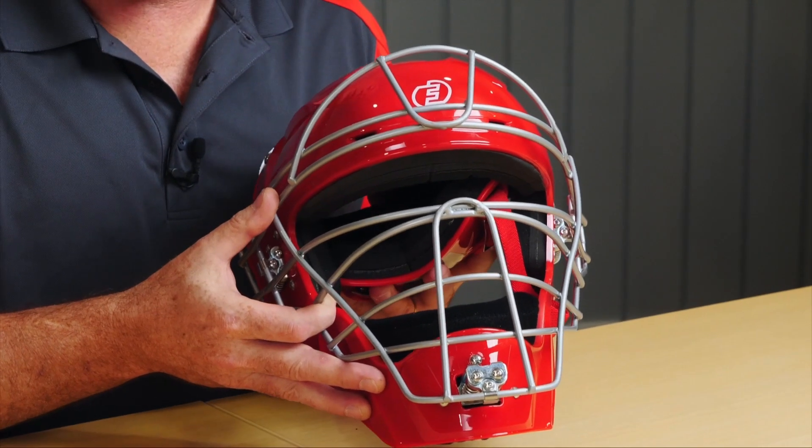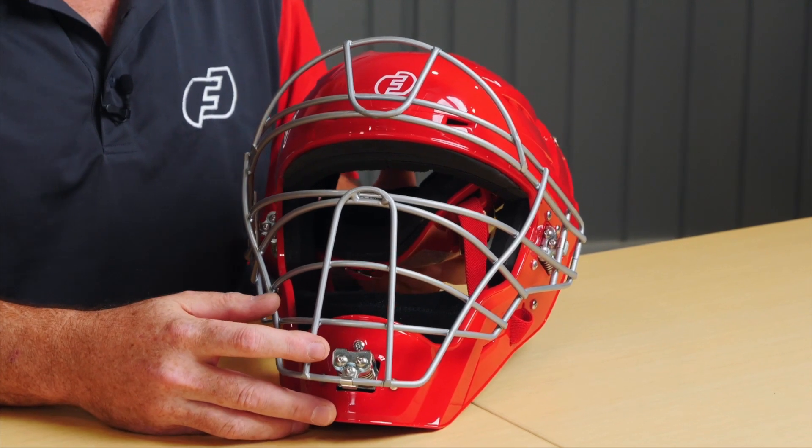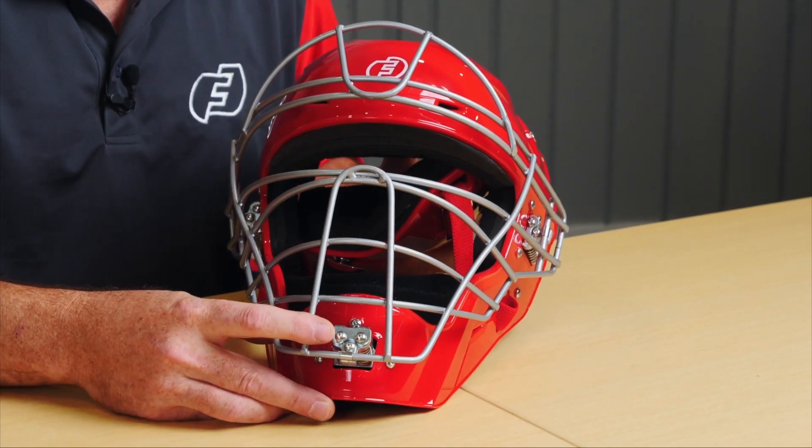If you do take a ball to the dome, you have to inspect this helmet. It's a highly mechanical device. Force 3's Triple S technology is a finely tuned precision mechanical device. Please inspect the helmet — this is critical to optimize the safety of this highly tuned catcher's mask.